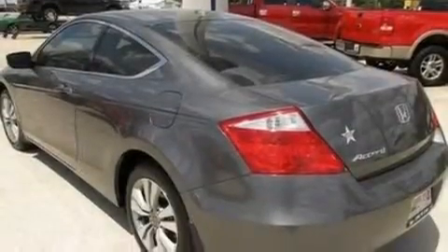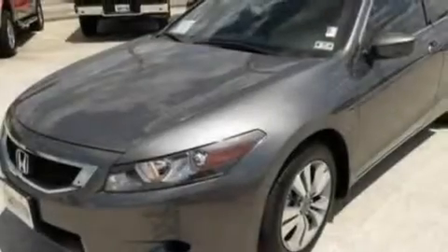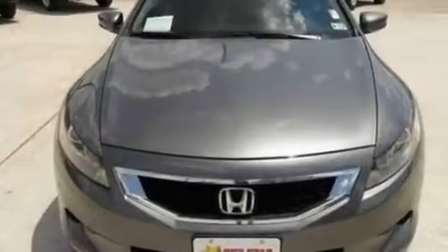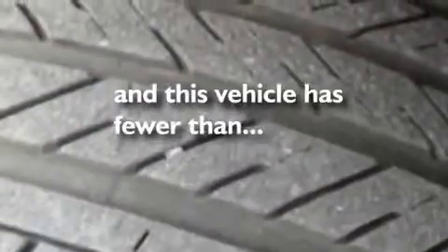Its top features include a sunroof, cruise control, full power accessories, a 7-speaker audio system, leather seats, 17-inch wheels, a security system, a low tire pressure indicator, an external temperature gauge, and this vehicle has fewer than 30,000 miles on the odometer.